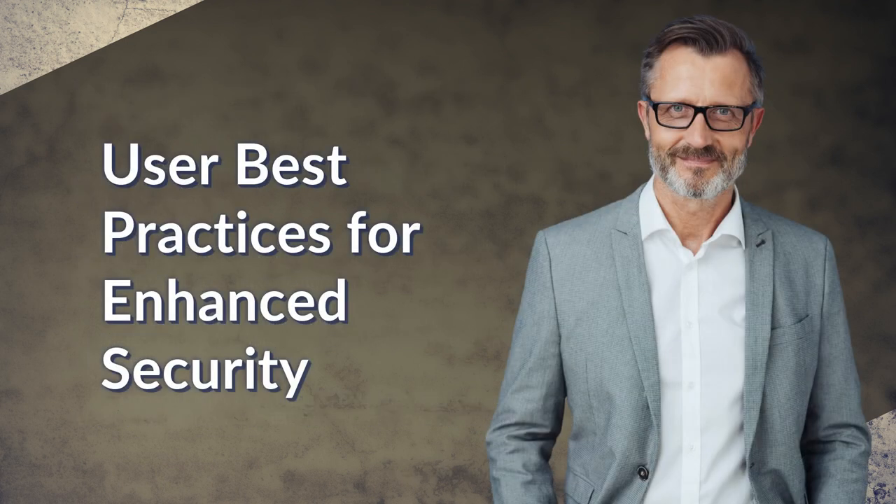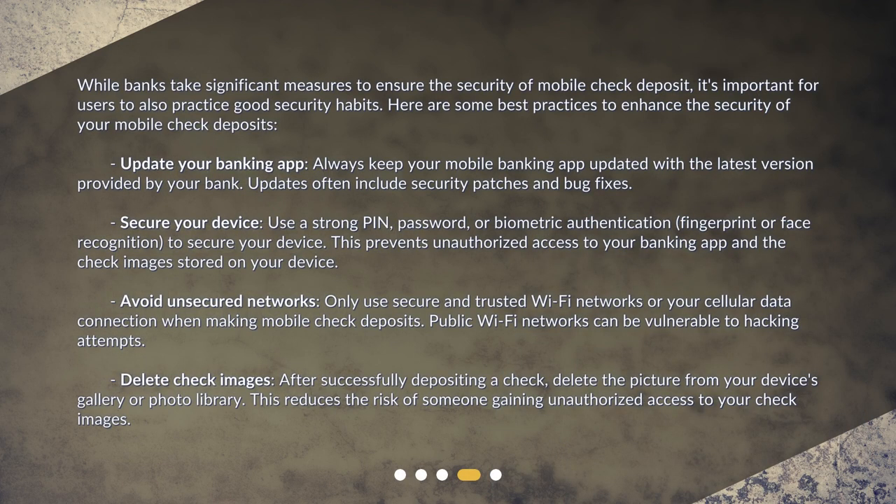User best practices for enhanced security. While banks take significant measures to ensure the security of mobile check deposit, it's important for users to also practice good security habits. Here are some best practices to enhance the security of your mobile check deposits. Update your banking app: always keep your mobile banking app updated with the latest version provided by your bank, as updates often include security patches and bug fixes.